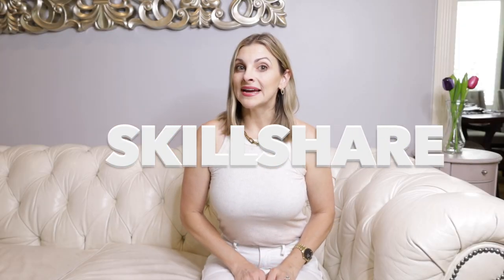This video is also sponsored by Skillshare, which I will share more about in a moment. Now let's get started.